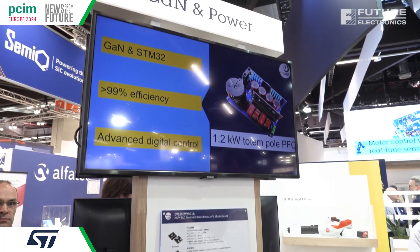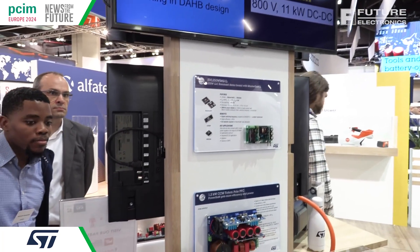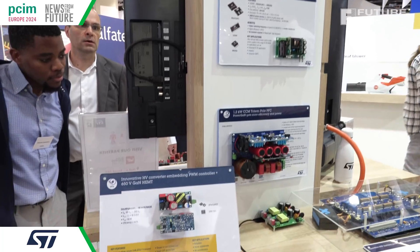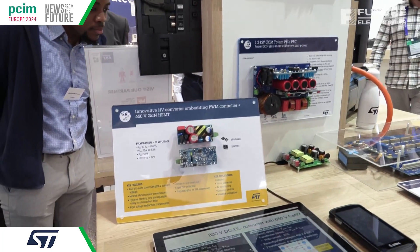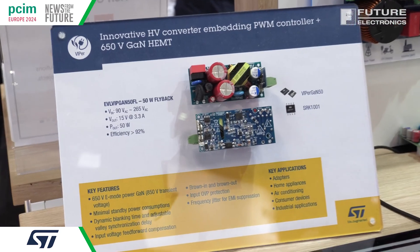So where it's really started is in consumer applications. For example, in power supplies — power supplies for a PC, something you might just plug into a wall, or a smartphone. We have a typical application here where you see that this board is what's inside that little black square, where we've been able to reduce by about half the size of the power supply versus what you would have had with silicon.